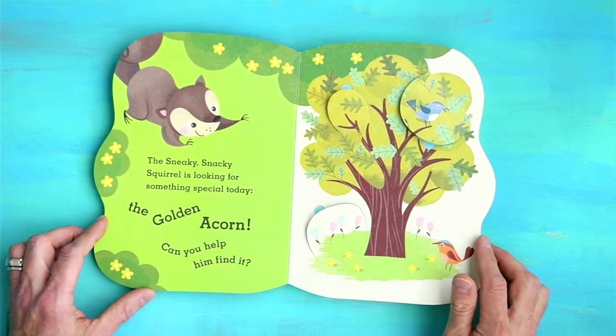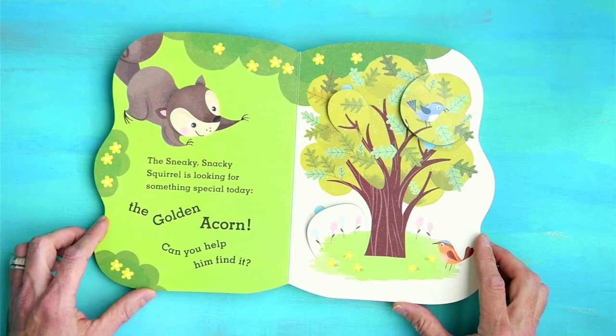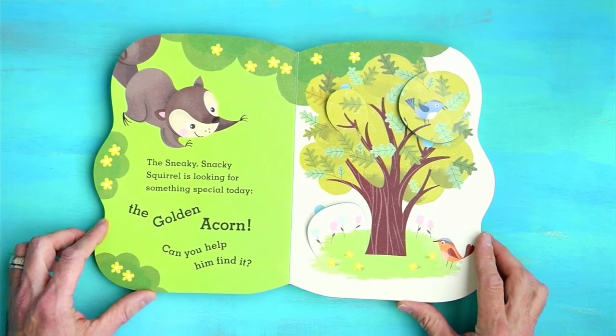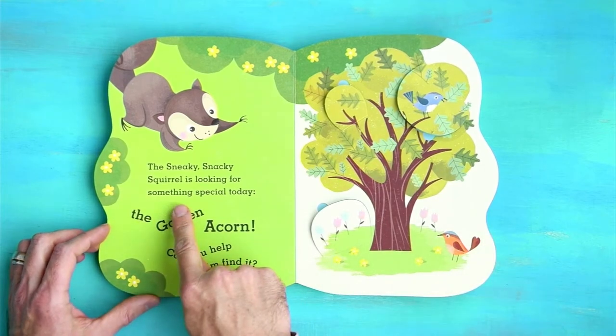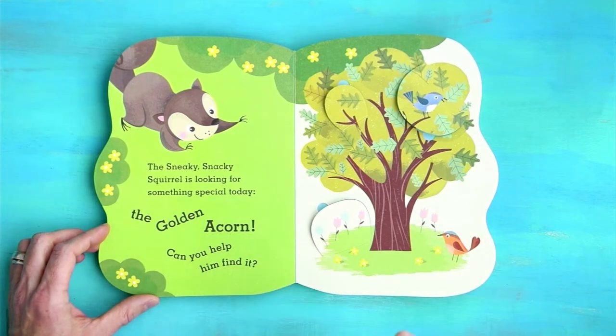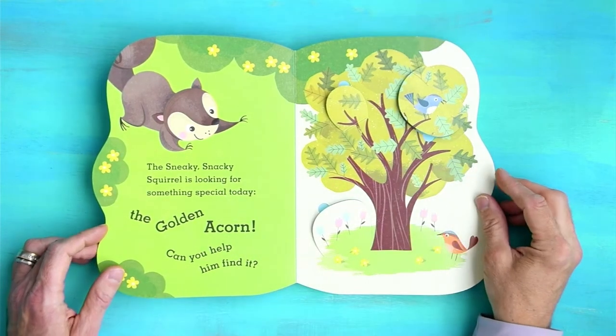The Sneaky Snacky Squirrel is looking for something special today. We're looking for the Golden Acorn with Sneaky. Can you help him find it? Let's take a look.